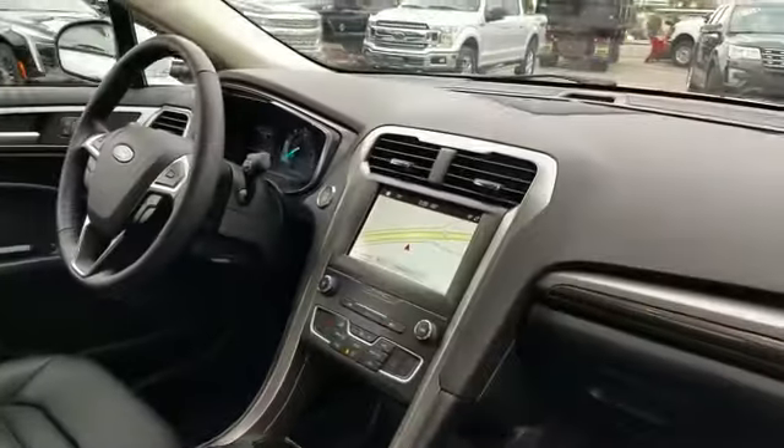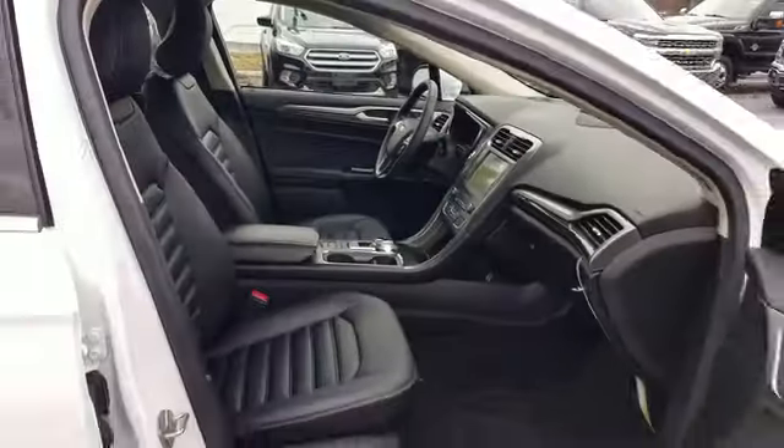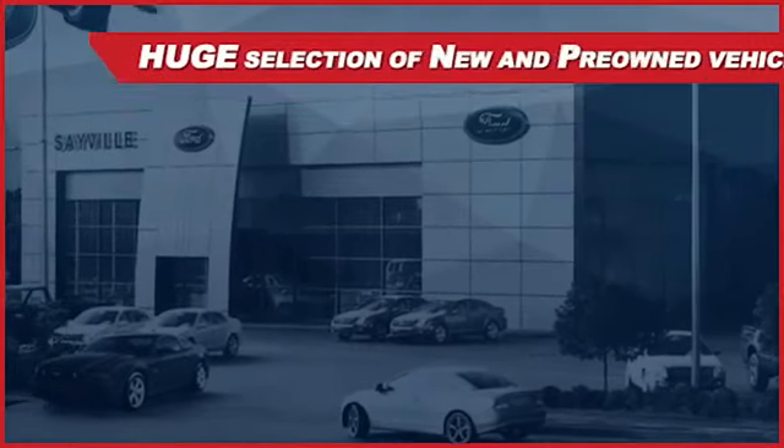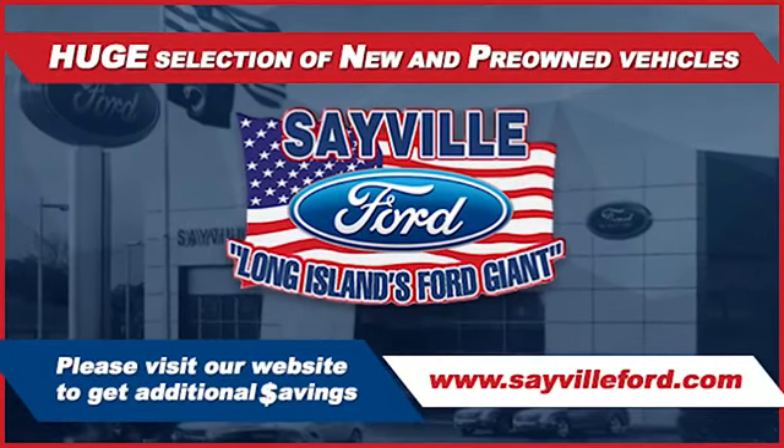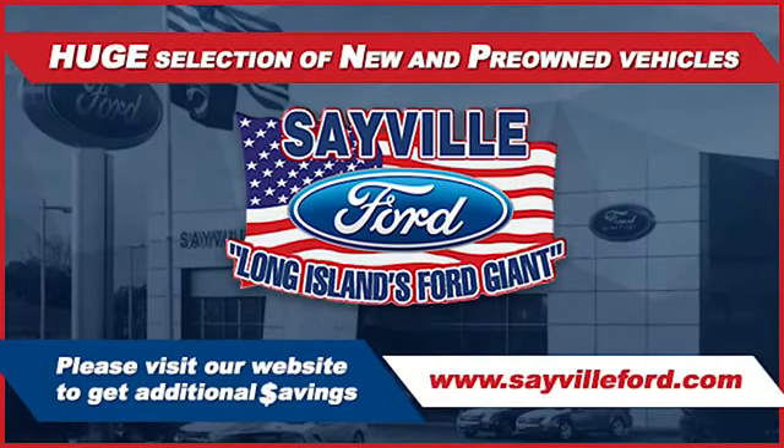We can handle all your service needs from a quick and simple oil change or scheduled maintenance to a major engine or collision damage repair. Our large and modern service facility allows us to care for all your service needs in one stop — whether you need to purchase, finance, or service a new one.